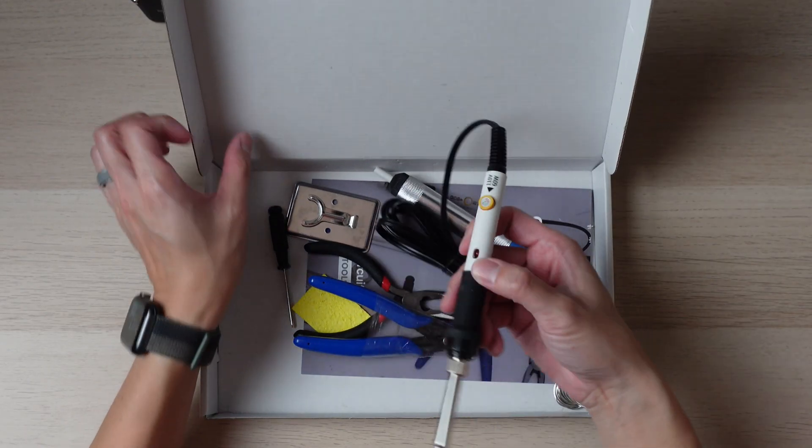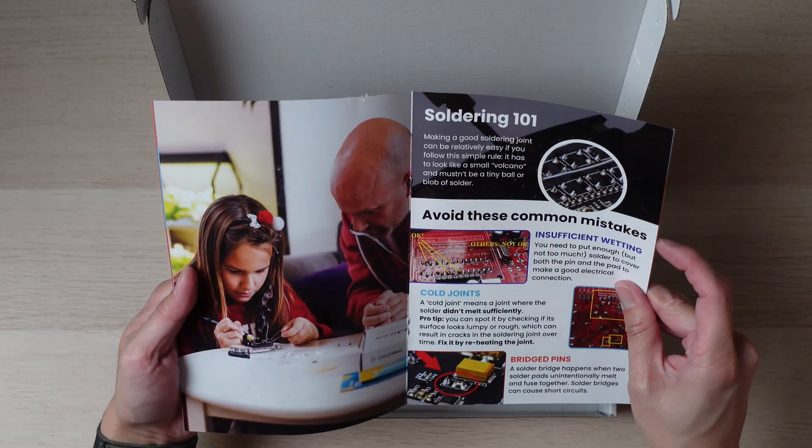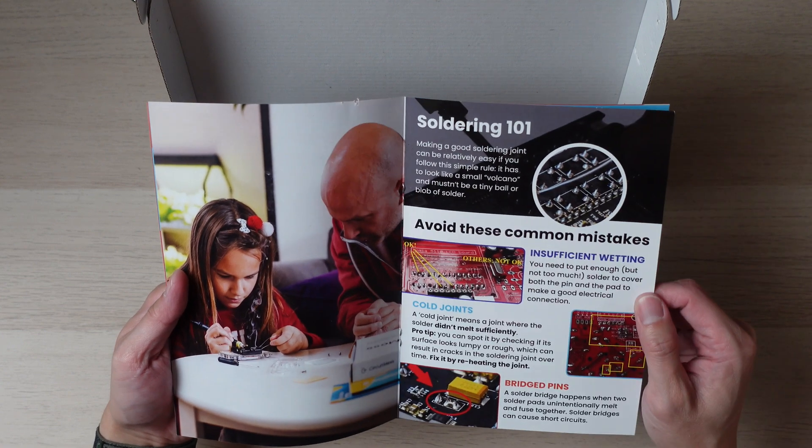Besides the price savings, a major advantage of the yearly boxes is that you get all the tools you need to build the projects. This does have a higher recommended age range since the child will be working with a soldering iron. With CircuitMess, children aren't just learning to build a gadget — they're learning to build their future.